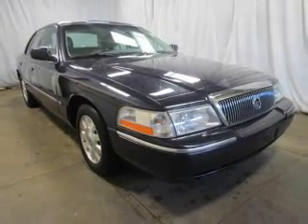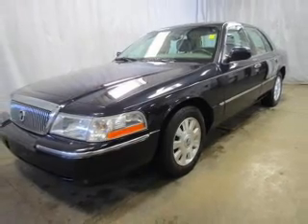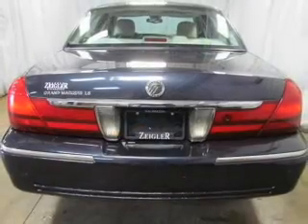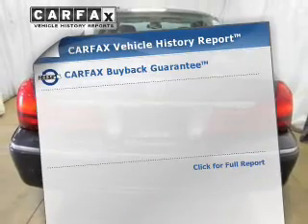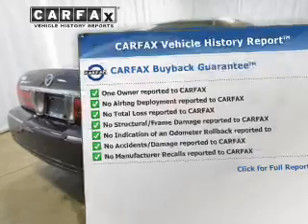The powertrain includes rear-wheel drive with a powerful 8-cylinder engine that responds smoothly to its automatic transmission. Brake safely with the anti-lock braking system. This vehicle comes with a Carfax report, which reduces your buying risk by providing the vehicle's history before you purchase.